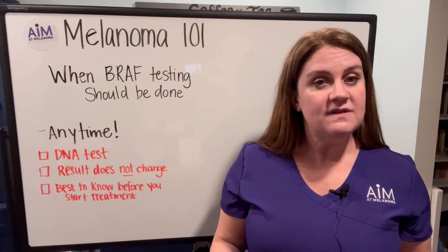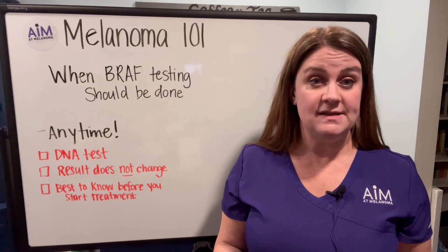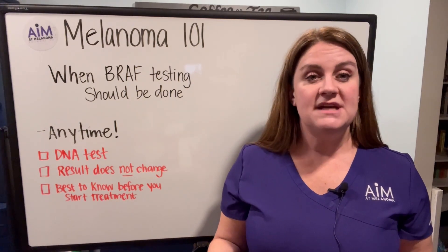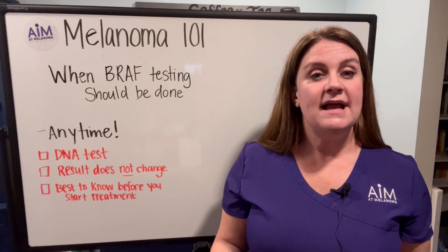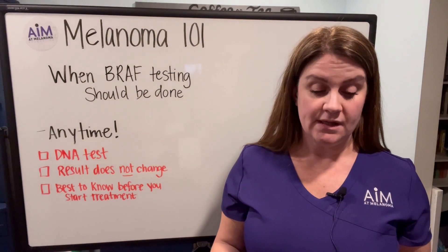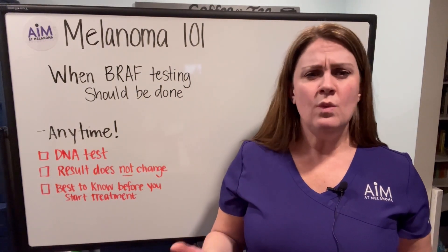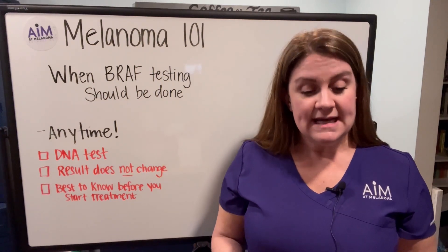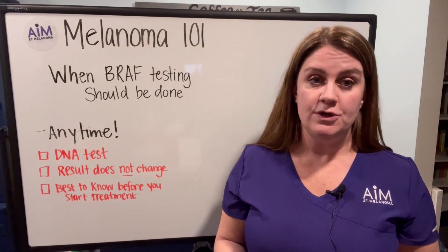The most important thing to know before you start treatment is whether or not you have this BRAF mutation. It can sometimes aid your physicians or clinical team in deciding what treatment options or treatment pathway is best for you. Keep in mind that this is a DNA test, so it can take a little bit of time before you have the results back.